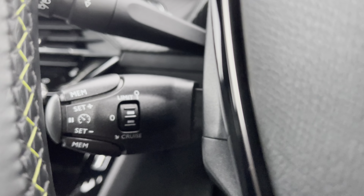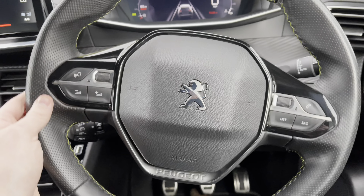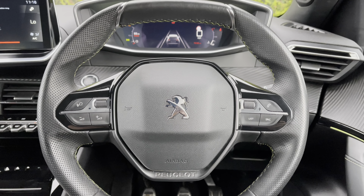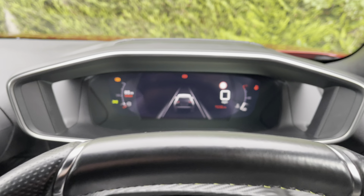Just behind the steering wheel to the left we have the cruise control and speed limiter. This will be most useful for those long motorway journeys and will allow you to set a speed, meaning you can take your feet off the pedals without losing any speed of the car.